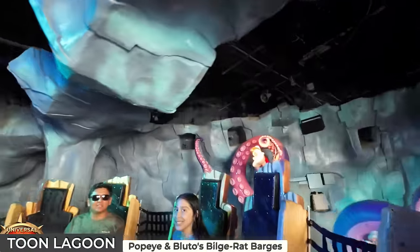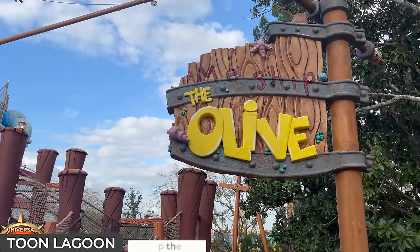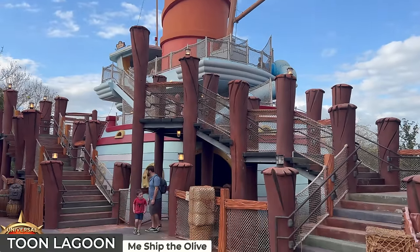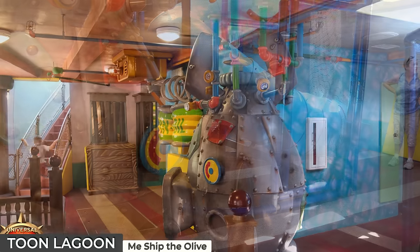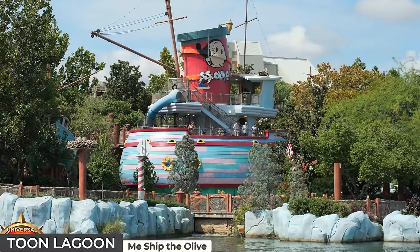Further down you'll come across an 18-foot spraying octopus before a slow trip through Bluto's boat washing machine. The remaining attraction in Toon Lagoon is the Me Ship the Olive, a multi-level play structure resembling a ship where kids can engage in various interactive activities, including opportunities to soak guests on the previously covered ride, with its upper deck offering panoramic views of the park.